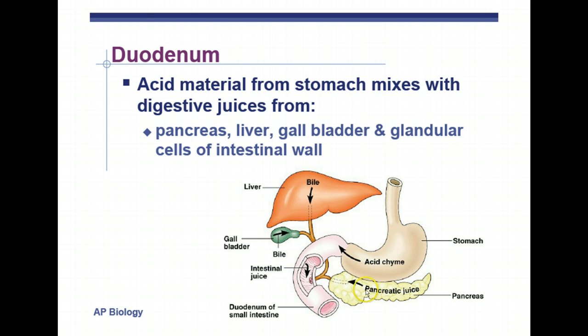The pancreas secretes most of our digestive enzymes for breaking down food into smaller monomers. The major digestive function of the liver is to produce bile, which will help emulsify fats. The acid produced by the parietal cells of the stomach needs to be neutralized once it gets into the small intestine, and that's the result of bases secreted by the pancreas — specifically bicarbonate — to neutralize the acid.